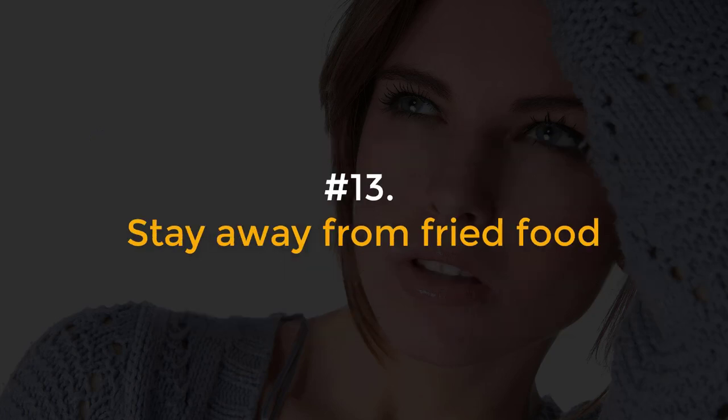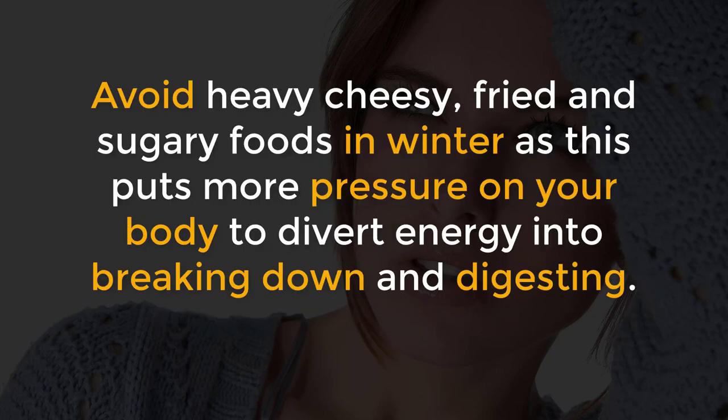Number 13, Stay away from fried food. Avoid heavy cheesy, fried and sugary foods in winter as this puts more pressure on your body to divert energy into breaking down and digesting.